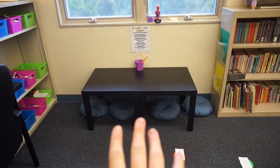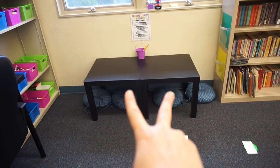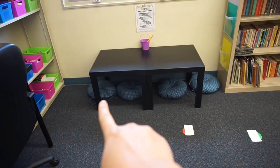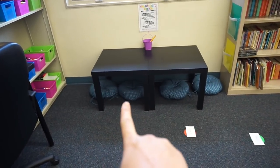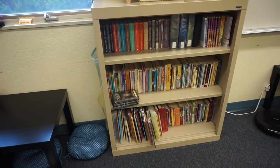Moving right along — we have a window here and a flexible seating option. These tables can be moved around very easily once the area is empty. I've got some cushions from IKEA underneath the tables, which also came from IKEA. Then I've got my howling coyote behavior signs up there.